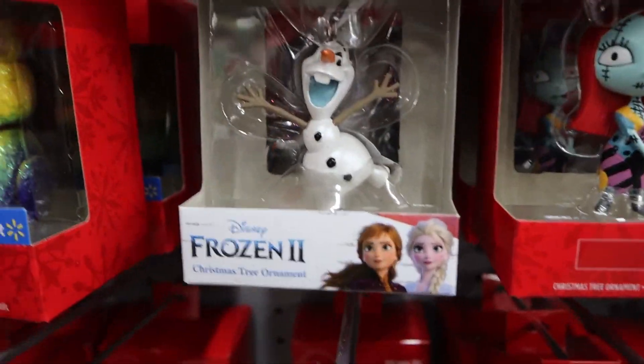And Olaf from Frozen and Frozen 2 — there are different ones. I still haven't seen that movie by the way. Have you guys seen Frozen 2? I'm waiting until it comes out on DVD.